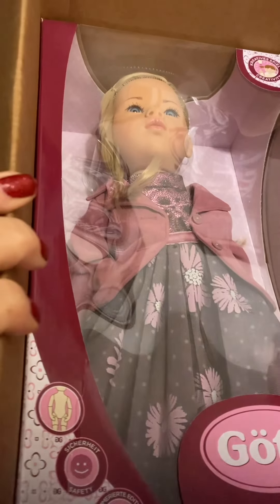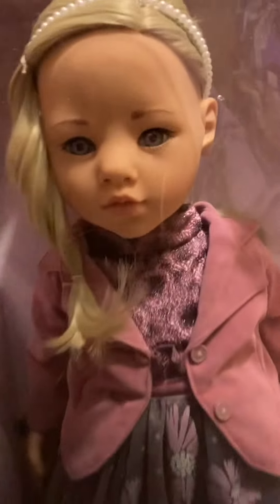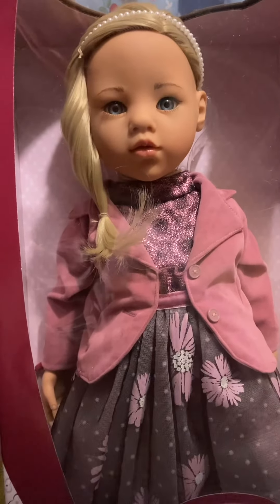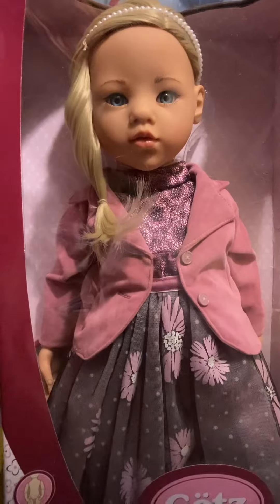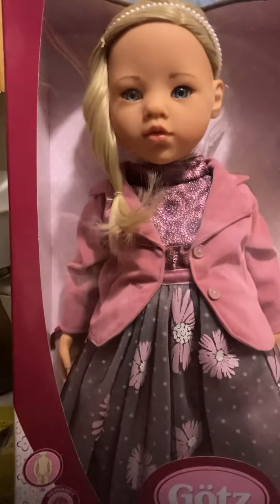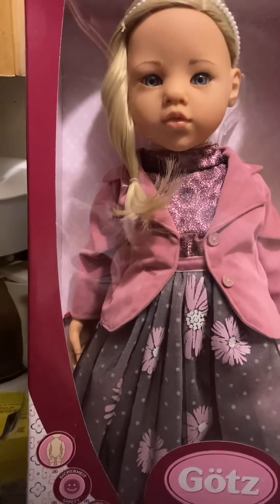Her name is Sophia. Oh I just love her — she's been on my wish list on Amazon forever, I am not kidding you. They sell her through different suppliers and things like that, but I have been watching her forever. She is a 19-inch doll and she is just bloody amazing.